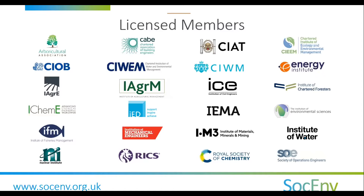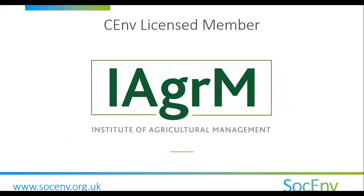You will then apply for your registration with that professional body, rather than directly with the Society for the Environment. One of these Chartered Environmentalist licensed members is, of course, IAgrM. Victoria and Alex will take you through the next steps for registration later in this webinar.